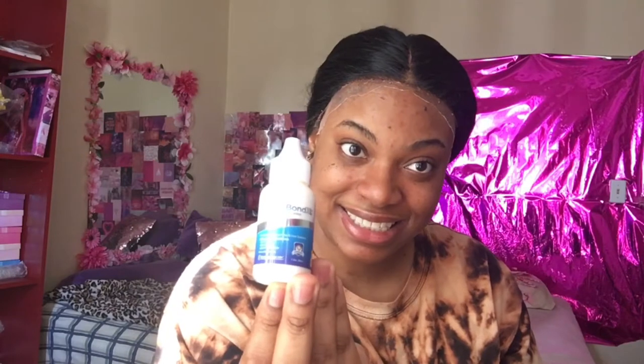Where is the other one? First of all, why is this little glue so expensive? It should have been at least a bigger size. This hair dye is $5.99, and this glue is $18.99. Why?